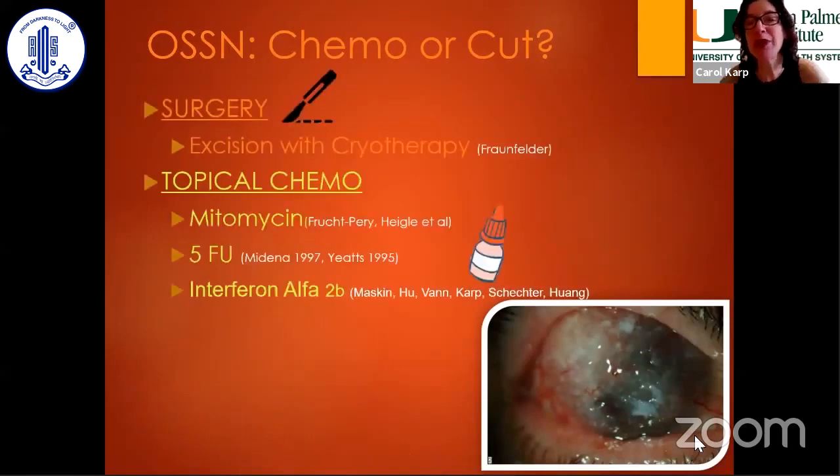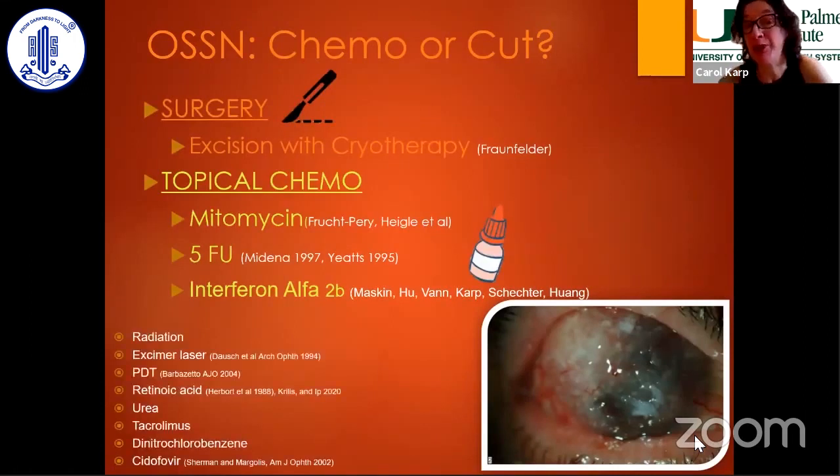The main ones we'll be talking about are mitomycin, 5-FU, and interferon, but there are other options too. I've used retinoic acid, and a new publication is now out using a combination of interferon and retinoic acid. I've used cidofovir, but the main ones we'll talk about are the top three.